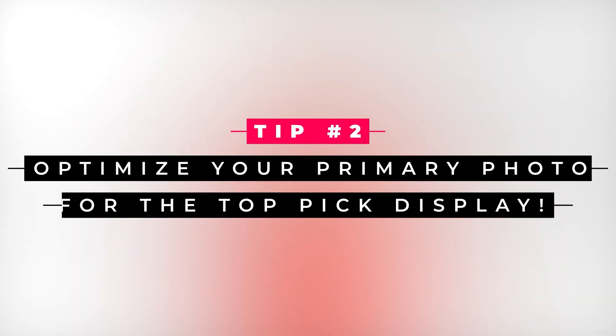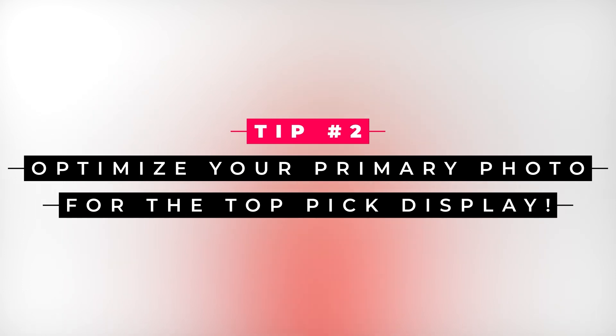Here's my second tip for getting the most out of Tinder's Top Picks feature: optimize your primary photo for the Top Pick display. First, keep an eye on proportions. Traditional headshot proportions look best in the Top Pick's grid view. Research has shown that images showing the top third of the subject are consistently rated as more attractive. Keep a sharp eye on image quality too — photos that are blurry, dimly lit, or awkwardly cropped aren't going to stand out in her Top Pick feed.